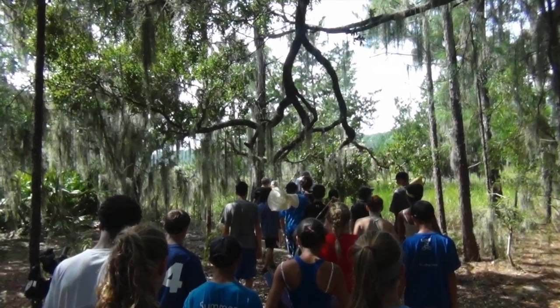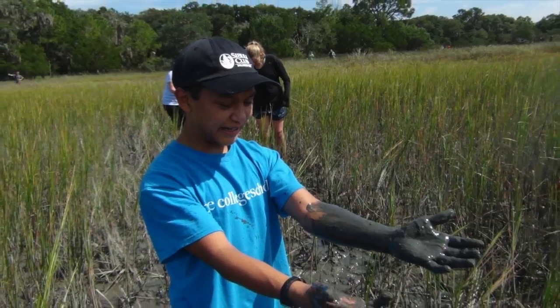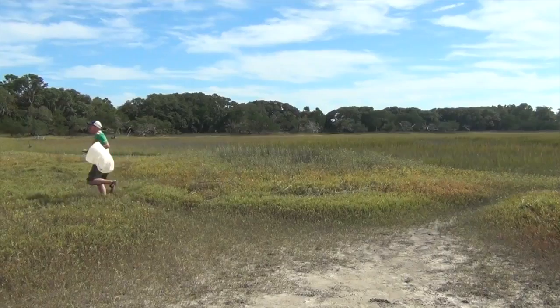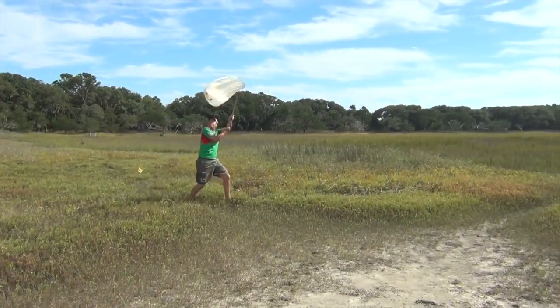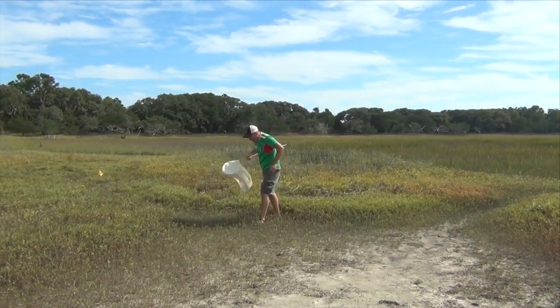The first site study was of the salt marsh on Sapelo Island. One of our geologists joked: 'I'm a geologist — there are no rocks here whatsoever.' Students worked the nets in the marsh, with one excitedly exclaiming, 'Oh my gosh, I got one!'